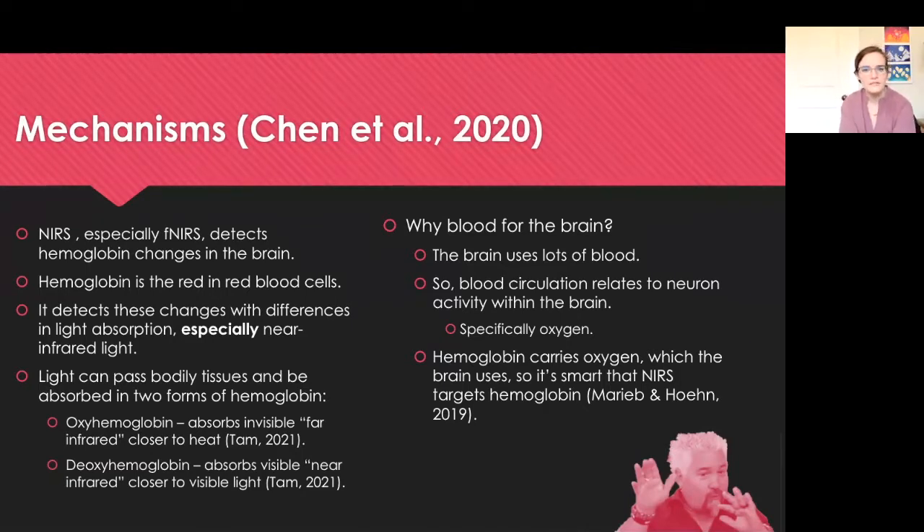More on how it works: it detects these changes with differences in light absorption, especially near-infrared light. Light can pass through bodily tissues and be absorbed in two forms of hemoglobin — oxyhemoglobin, which absorbs invisible far-infrared closer to heat, and deoxyhemoglobin with less oxygen, which absorbs visible near-infrared that's closer to the visible light that we're used to.